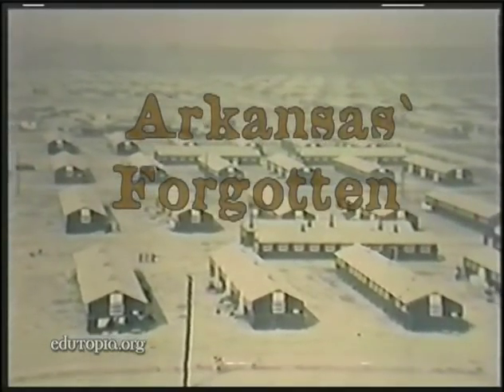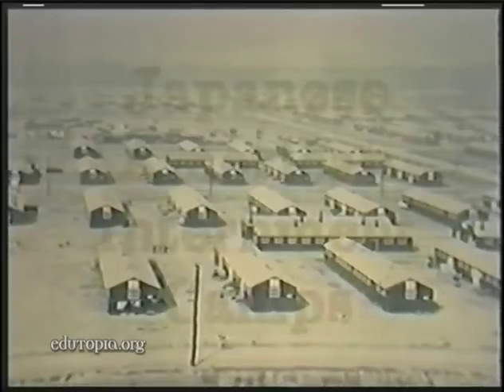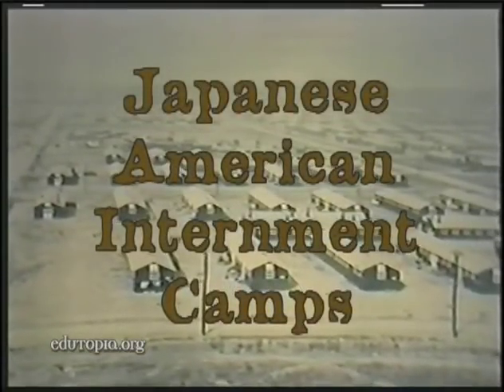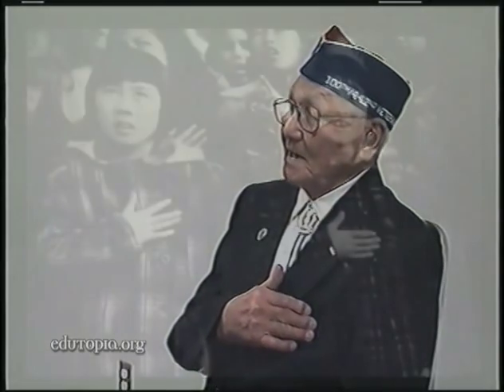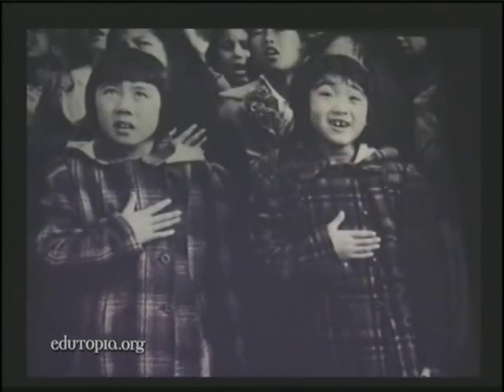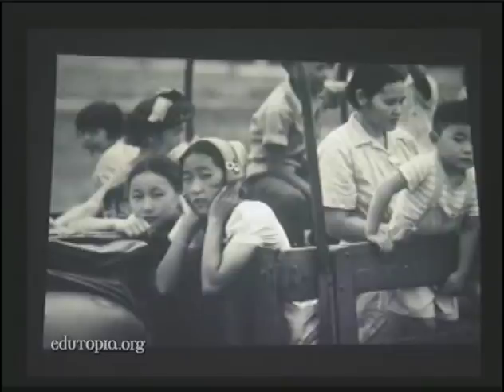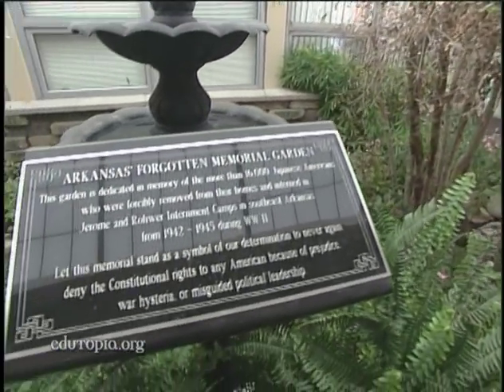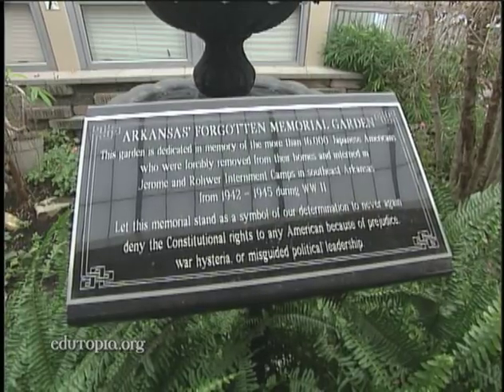That documentary film came about because they figured out a way to go to California and interview Japanese Americans. The wound has healed, but the scar remains — as a reminder that this should never ever happen again. More than 1,300 copies of the student film have been distributed worldwide, and the production led to the creation of a memorial garden at the school.